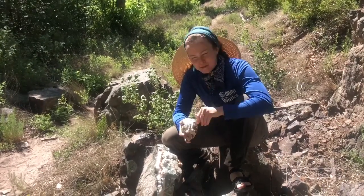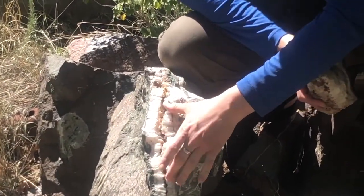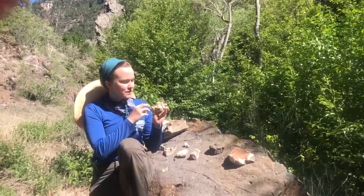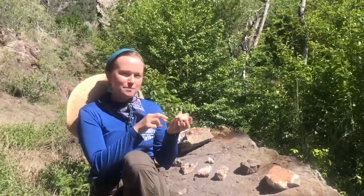Here we see some of the mineral formations in this rock. If you take a look here, some of the crystalline structure is that of a mineral. If you notice the structure of this particular crystal, it refracts the sunlight.